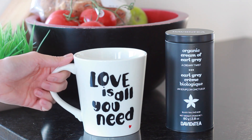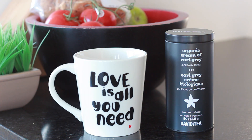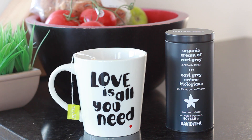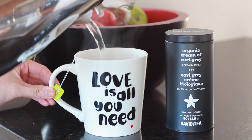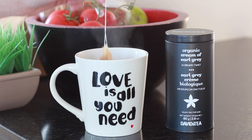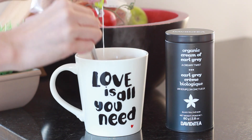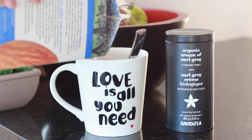Next up, I gotta have my tea in the morning, and you guessed it — I've been so addicted to the organic Cream of Earl Grey by David's Tea. Pour in some fresh hot water and let it steep for a few minutes. I always use a spoon to get all the goodness out of the tea, and then I like to add some almond milk to it, and my day is already starting to look a lot brighter.